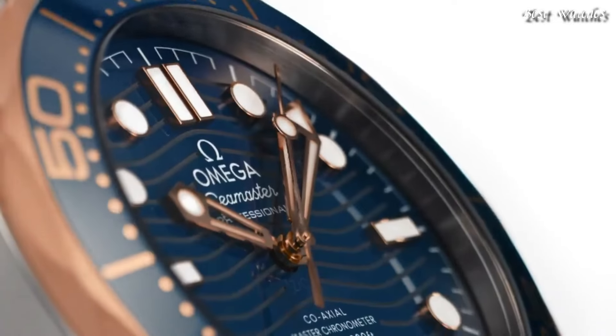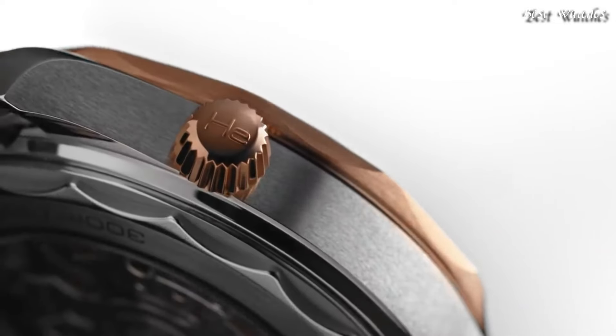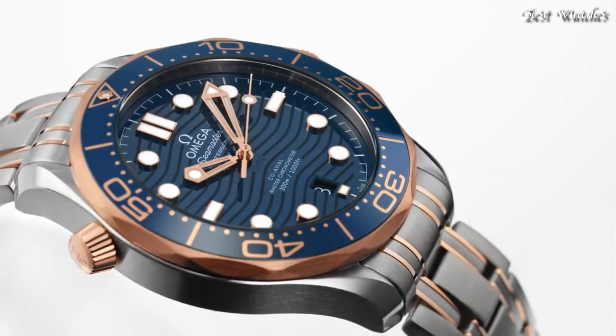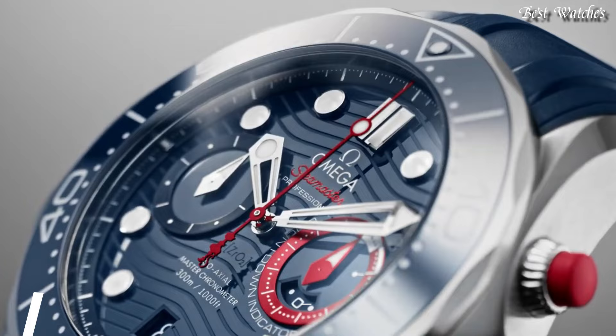Fold-Over Clasp with a Push-Button Release. Water-Resistant at 300m. Functions: Date, Hour, Minute, Second. Swiss Made.